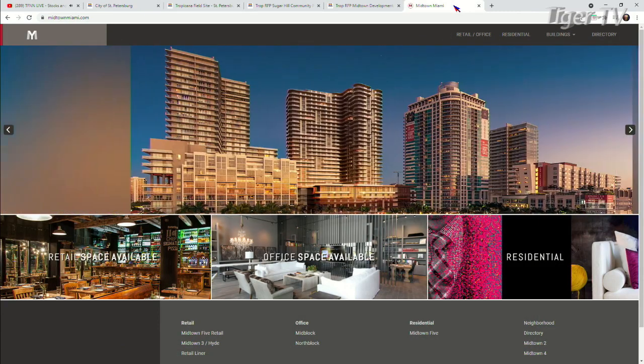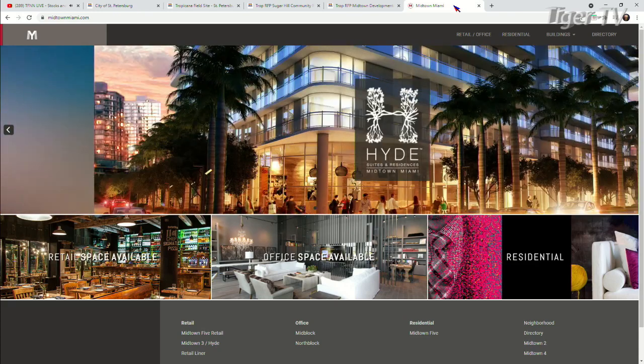Having community input from day one is really what city building is about. We're fortunate enough to be in the running to do this twice in our professional careers. You can see the job they did — it's midtownmiami.com — it's gorgeous, so check it out.